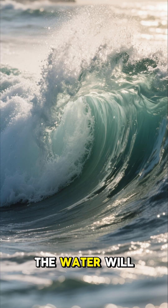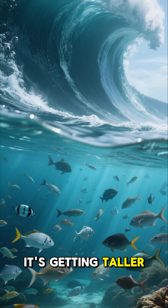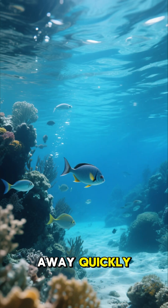But as the wave approaches the shore things will get much bigger. The water will get shallower and all that energy has nowhere to go but up. Look at that — it's getting taller and taller. Any fish or other sea life nearby will swim away quickly.